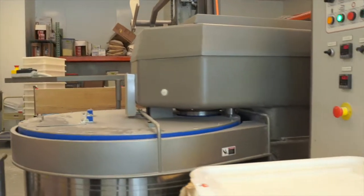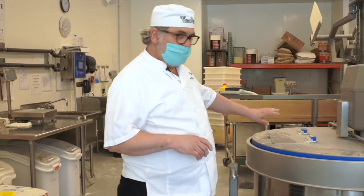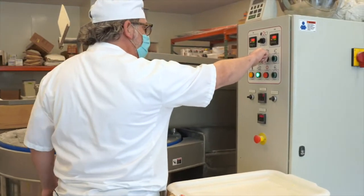Right now we're in the mixing room. This is where the process starts. This is our big spiral mixer, and the sourdough feed has just stopped now. We're going to raise this up.